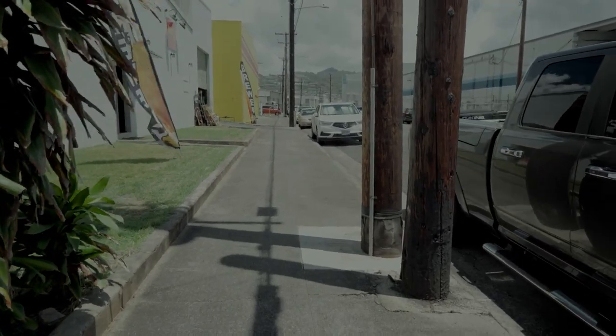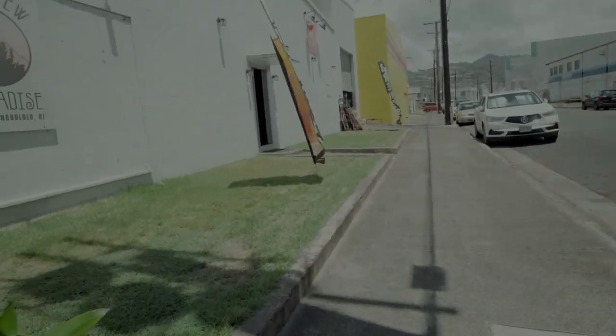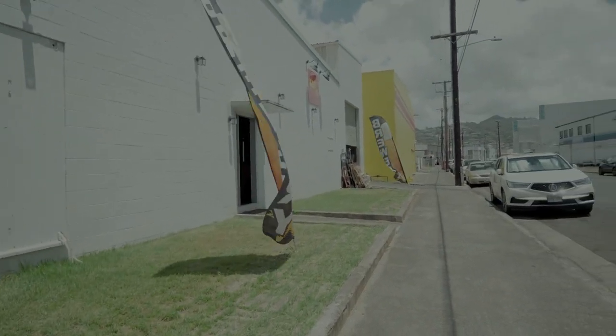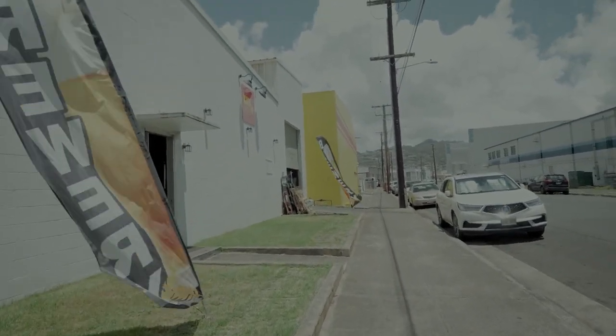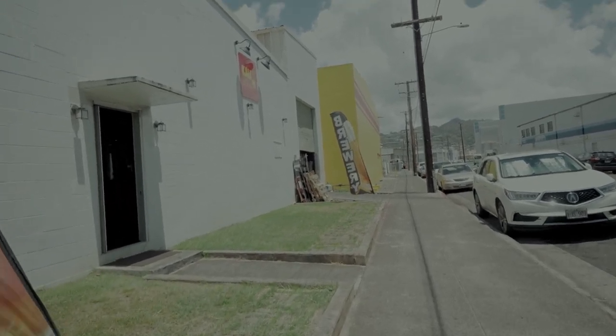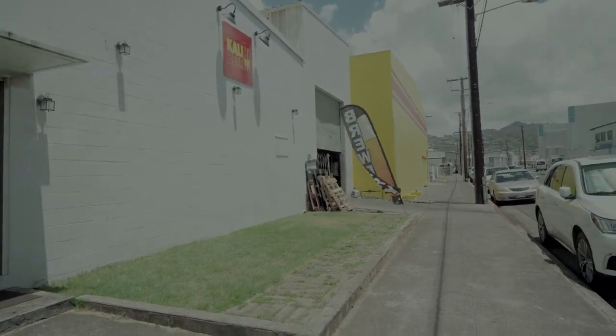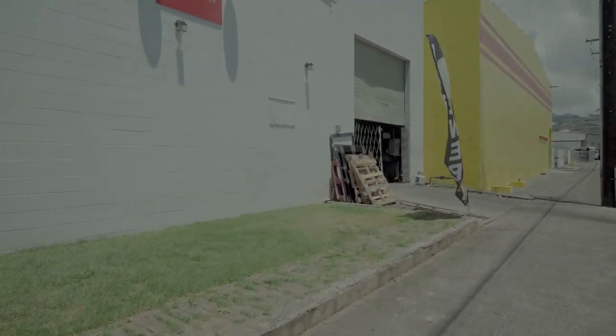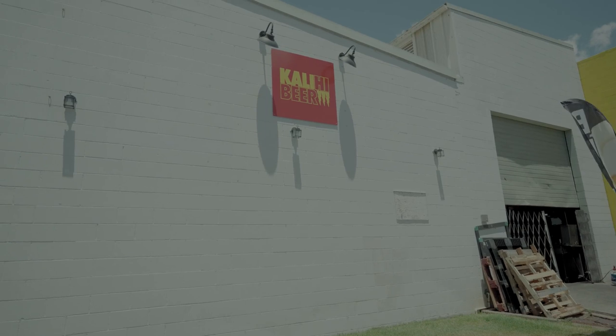It used to be Homebrewed Paradise. And you can see the big flags for the brewery and the logo for Kalihi Beer. I really like the logo and I heard they have some merchandise, so I hope I can get a nice t-shirt. Let's go inside.